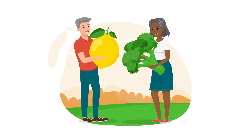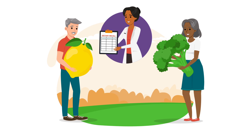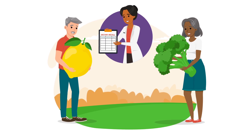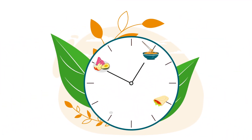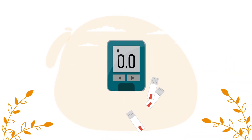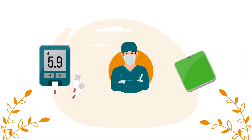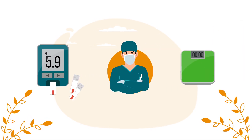Nutrition is a big factor in maintaining your good health. Your health care provider may ask you to complete a 24-hour dietary recall so they can get a better idea of your eating habits. This may occur in routine diabetes care, in preparation for surgery, or in maintaining your weight, strength, and energy.